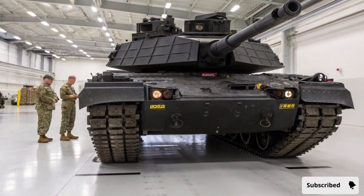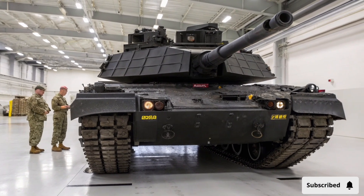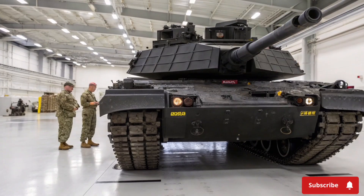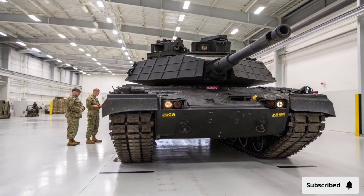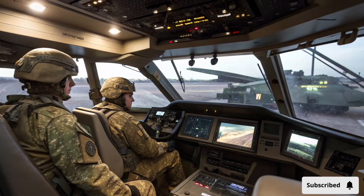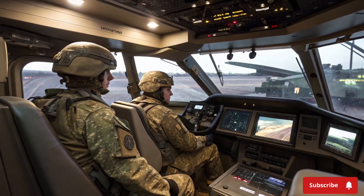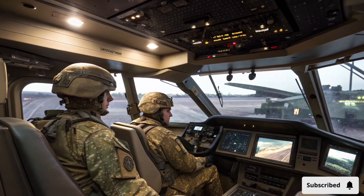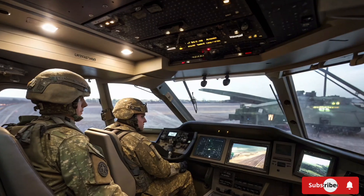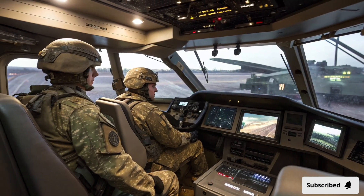One of the key highlights is the upgraded armor. The Abrams X uses a combination of advanced composite materials, reactive armor, and active protection systems to defend against kinetic and chemical energy threats. This layered approach ensures maximum survivability against modern anti-tank weapons, including long-range missiles and top-attack munitions. The active protection system continuously scans the battlefield, detects incoming threats, and deploys countermeasures in milliseconds, giving the crew an extraordinary level of safety.